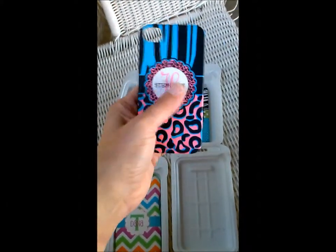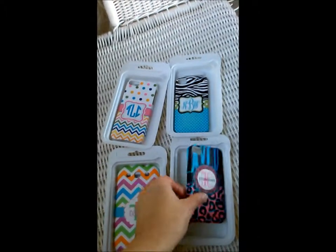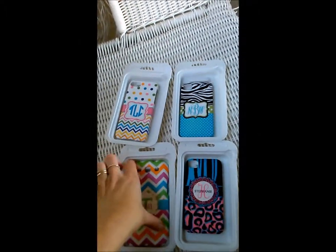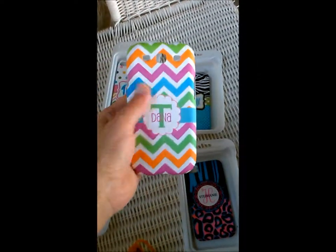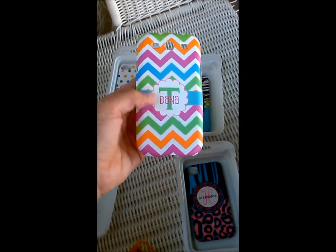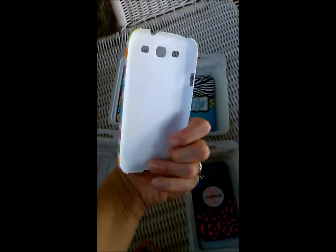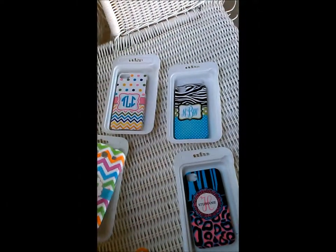This image is directly printed onto a case, kind of like a tattoo. This one is for a Samsung Galaxy S3, and this customer wanted her initial T and Dana on it. She would just pop it on the back of her phone and look good.